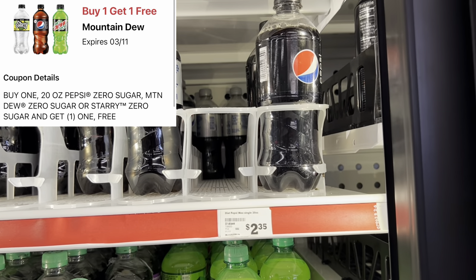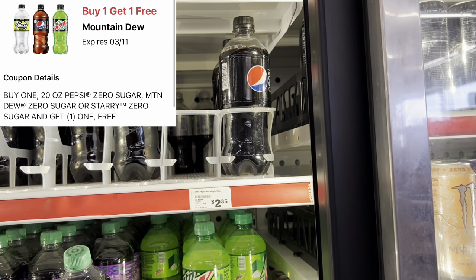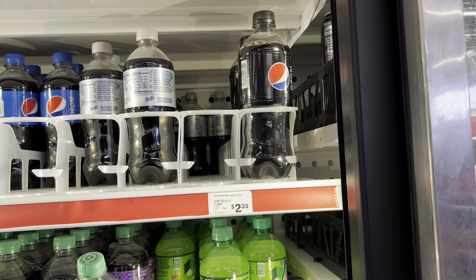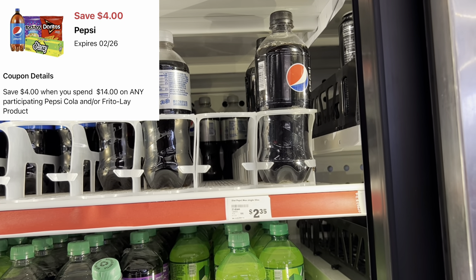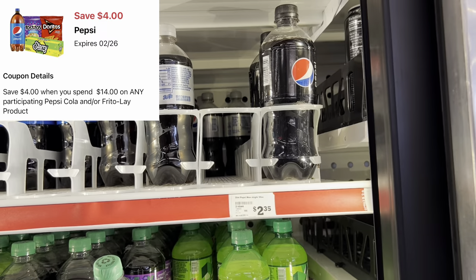We have a buy-one-get-one-free coupon for Pepsi Zero products. Pick up two at $2.35 each and use that BOGO free coupon. Also remember we have a four-off-of-$14 Pepsi/Frito-Lay Family Dollar digital, so that's a great item to factor into your deal.